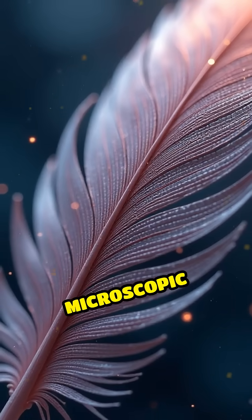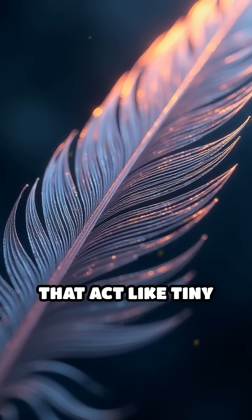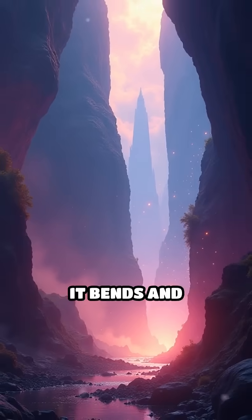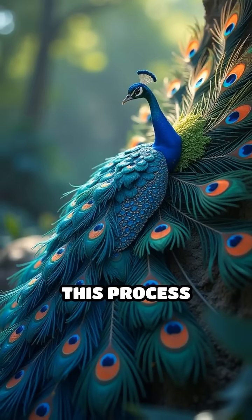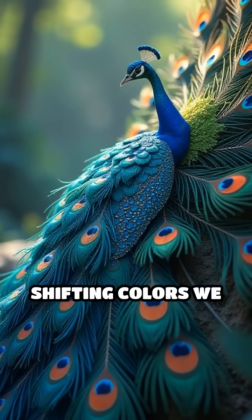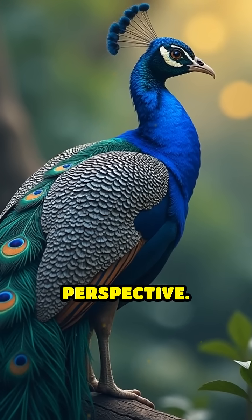Each feather contains microscopic structures arranged in precise patterns that act like tiny prisms. When light hits these structures, it bends and scatters, splitting into different wavelengths. This process creates the shimmering, shifting colors we see, which change depending on the angle of the light and the viewer's perspective.